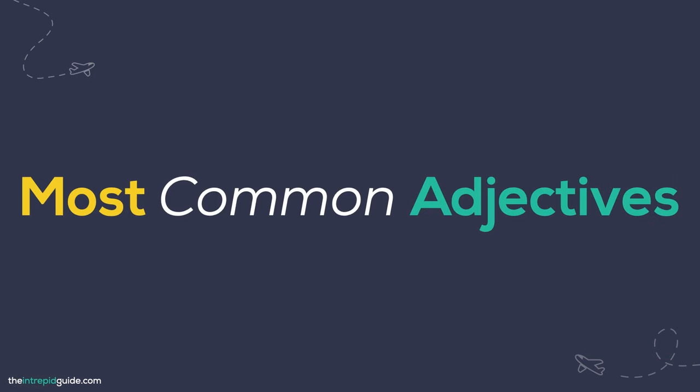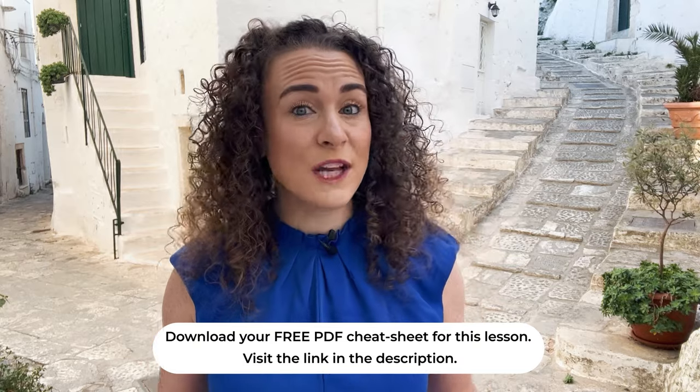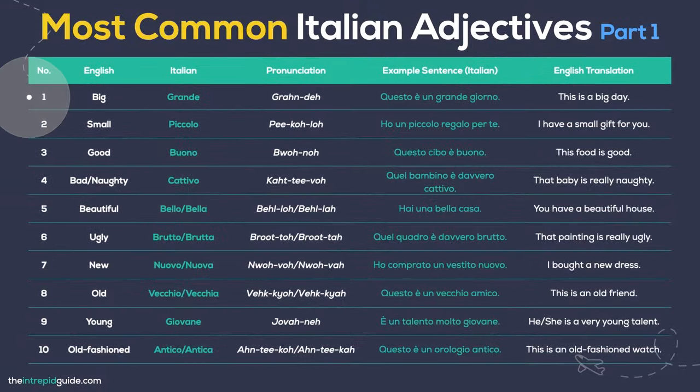Next up are adjectives. Adjectives bring color and description to nouns. They help convey the characteristics, qualities or attributes of objects, people or concepts. Here are 30 frequently used Italian adjectives. Big — Grande. Today is a great day: Questo è un grande giorno. Small — Piccolo. I have a small gift for you: Ho un piccolo regalo per te. Good — Buono. This food is good: Questo cibo è buono. Bad — Cattivo. That child is really bad: Quel bambino è davvero cattivo.